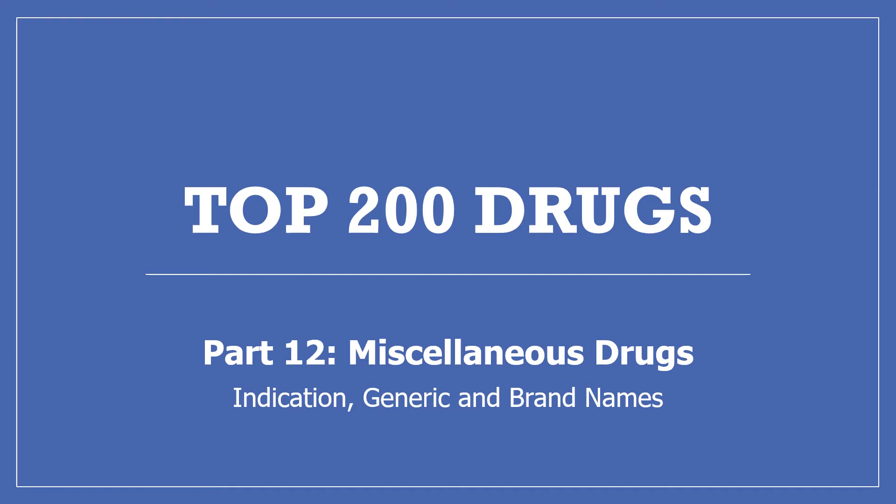Hi, my name is Amanda and I'm a pharmacist. Today I'll be continuing with my top 200 drugs series with our last presentation in the series, part 12, miscellaneous drugs.